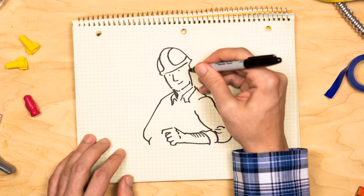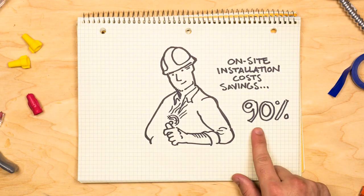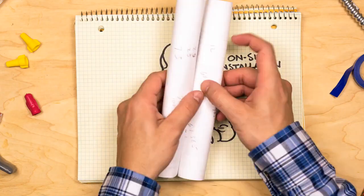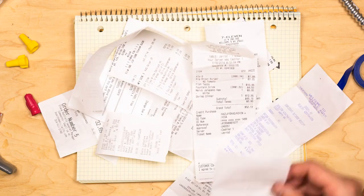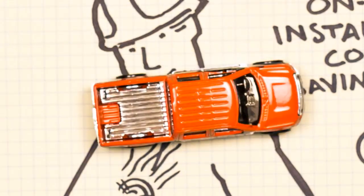Dan saves almost 90% on his on-site installation costs. Not only does Dan save loads of time and electrical room space, but his material costs and trips to the warehouse for parts and pieces are minimized.